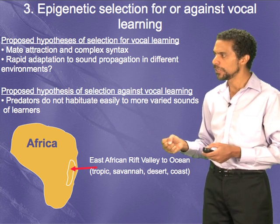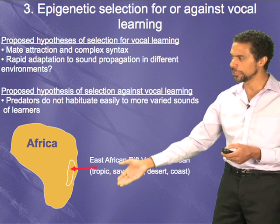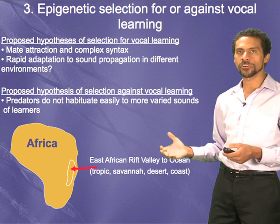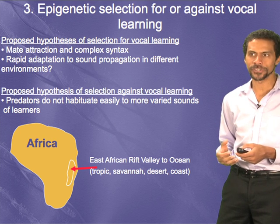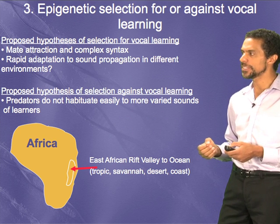There is selection for more complexity once predators are removed. Most vocal learning mammals — humans, elephants, dolphins, whales — tend to be at the top of the food chain, and parrots are also quite smart at evading predators. But this remains a hypothesis that needs to be tested.